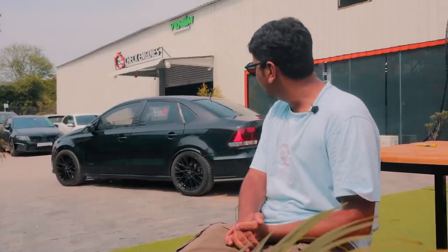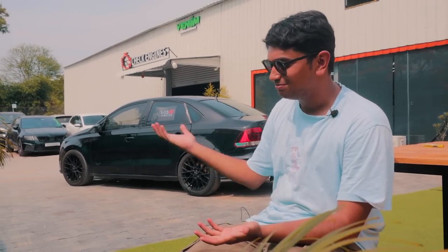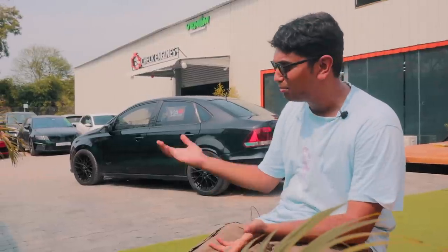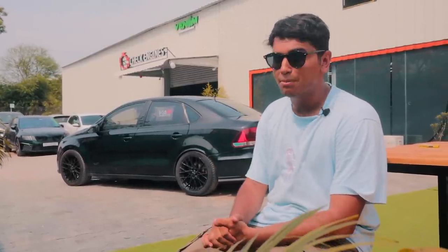It has been lowered and has got new suspension from Bilstein — a B12 suspension setup. So it rides lower, it's a little bit stiffer on the road. Overall, you wouldn't really understand what's going on with this. You would probably wave it off as a normal 1.5 TDI or 1.6 MPI Vento, but once you open up the hood, the madness starts.